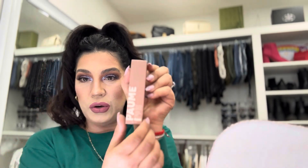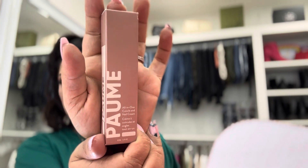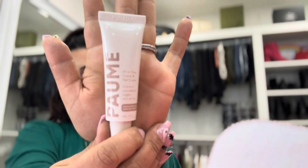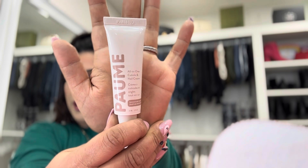Up next we have this Pomie — I might have butchered the name — but this is an all-in-one cuticle and nail cream for your nails and hands. So it's nail care. I still have my spooky nails on from Halloween! This is an all-in-one cuticle and nail cream, but I'm just not excited about this box.